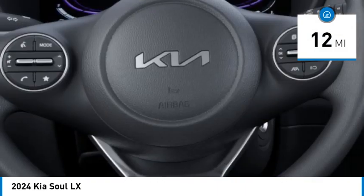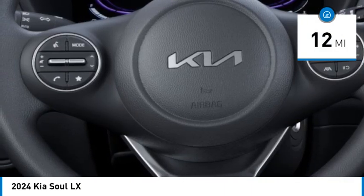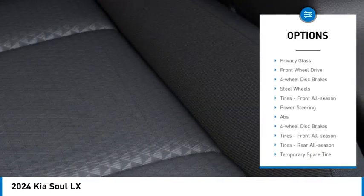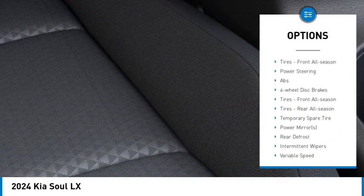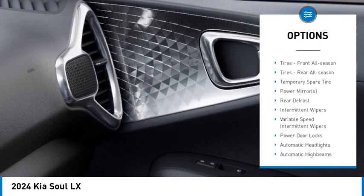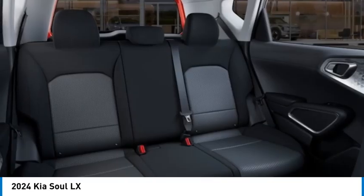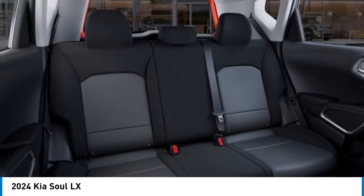This vehicle has less than 100 miles. Here are some of this vehicle's great options: brake assist, stability control, tire pressure monitor, daytime running lights, wheel covers, privacy glass, front-wheel drive, four-wheel disc brakes, steel wheels, and front all-season tires.